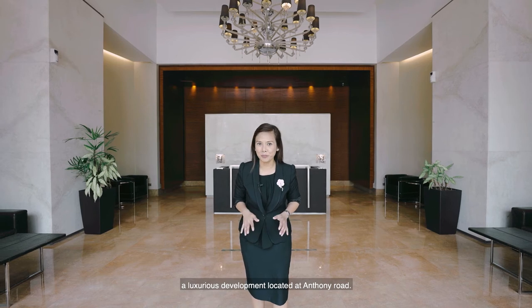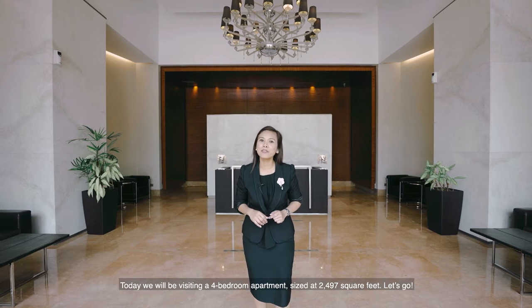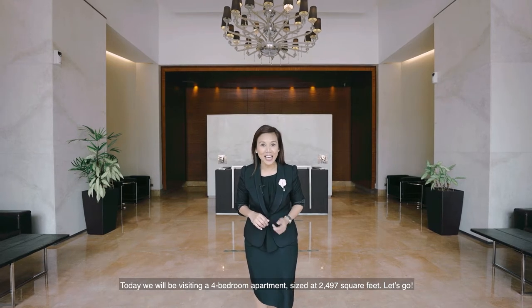Hi everyone, I'm Julianne from Far East Organisation and I'm here at Orchard Scots, a luxurious development located at Anthony Road. Today we will be visiting a 4-bedroom apartment sized at 2,497 square feet. Let's go!